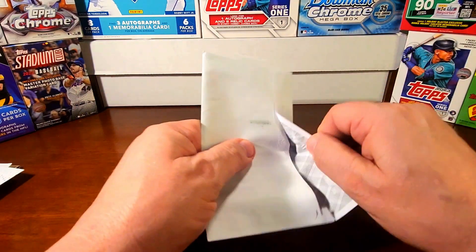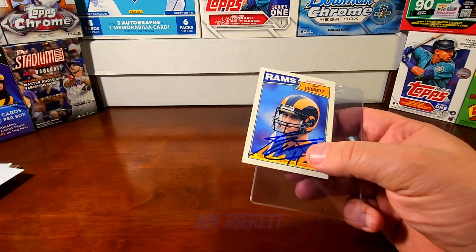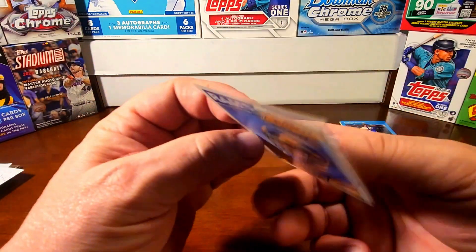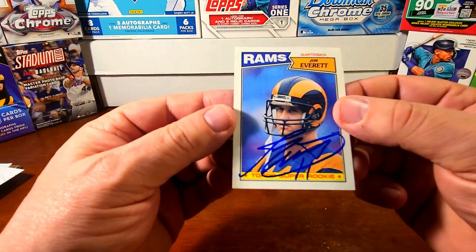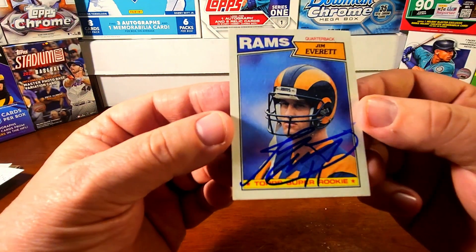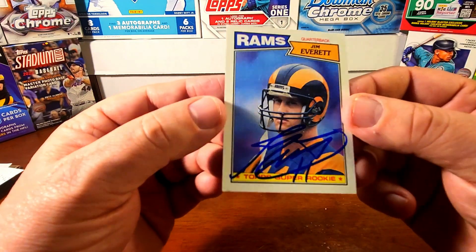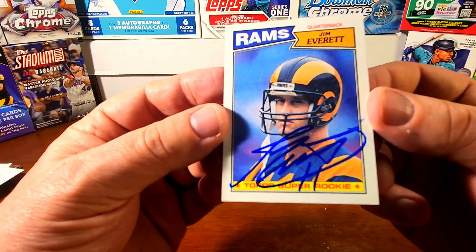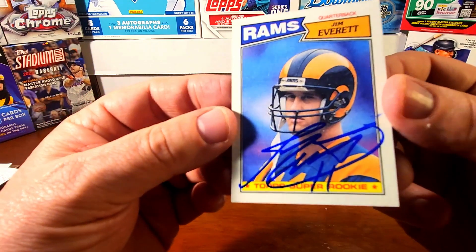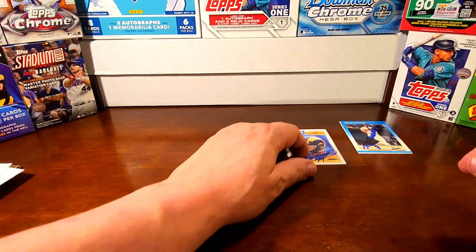Next one coming in from Santa Ana, California. Hope it's a success — all right, Jim Everett! This is on a Topps Super Rookie from 1987, where he played for the Rams. His rookie card — Jim Everett was a highly touted quarterback coming out of college and played for the Rams for several years. Very nice autograph there. Very glad to have that one. Thank you, Mr. Everett, for your autograph. That one's pretty neat.